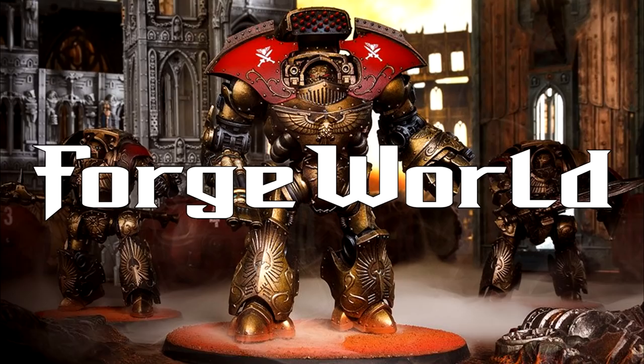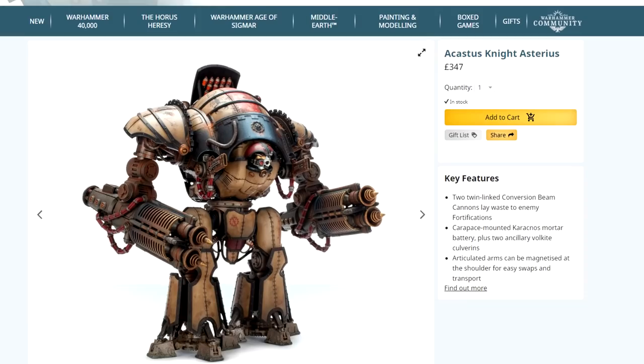Greetings, Sentinel Powerlifters, and welcome to Codex Compliant. Let's take a gander at the early Imperial Armour books. Who doesn't love Forgeworld, Games Workshop's premium resin model-producing subsidiary?